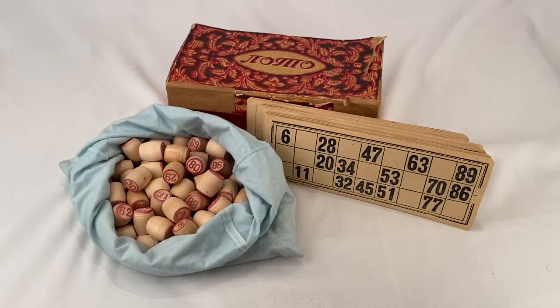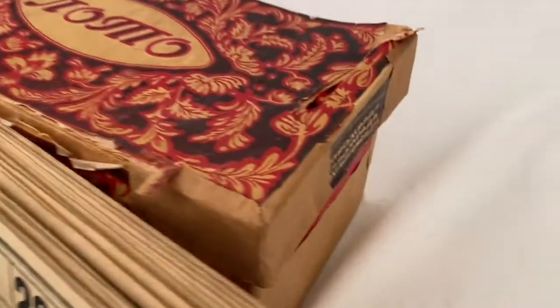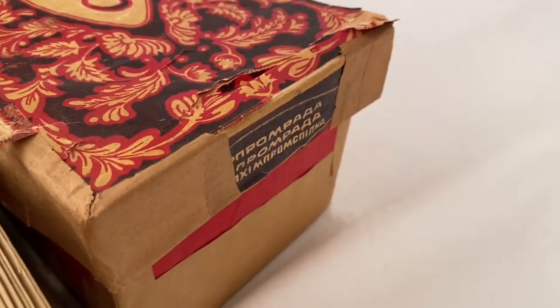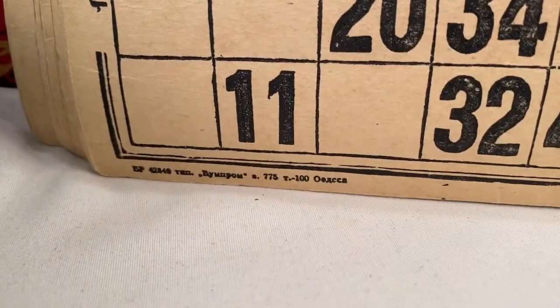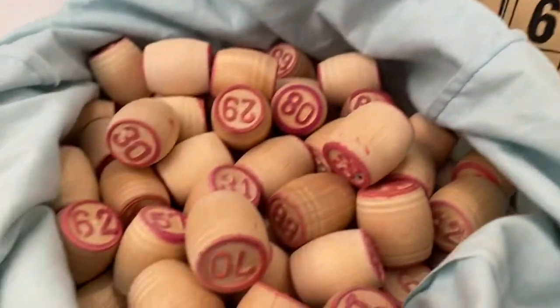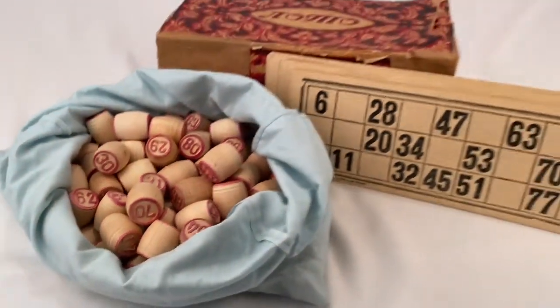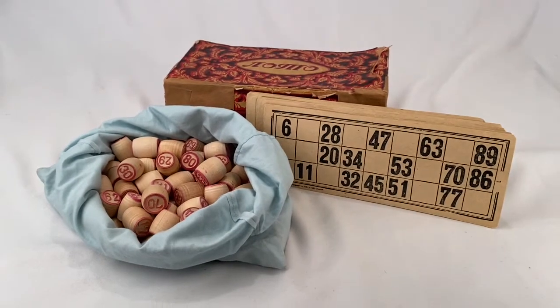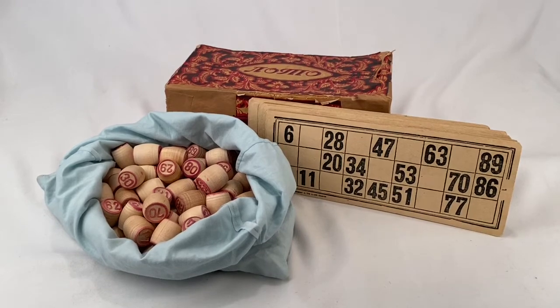We've got this old Russian lotto game going out — the box is pretty distressed, but all the game cards are here and all these barrel-type number markers are here, plus a homemade bag. It sold for $39.99 plus shipping for a total of $60.31. Thanks again!